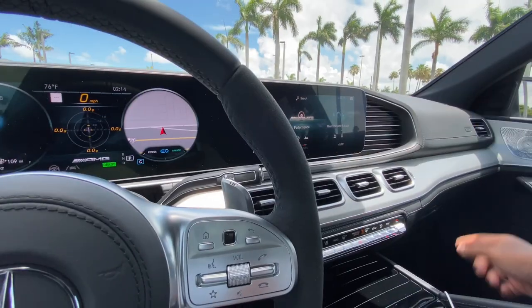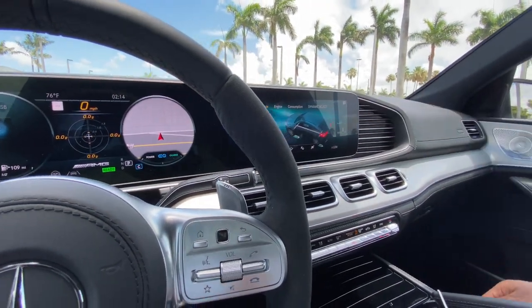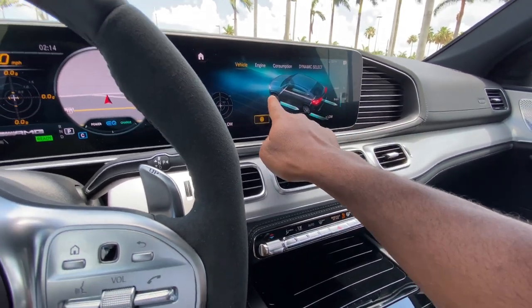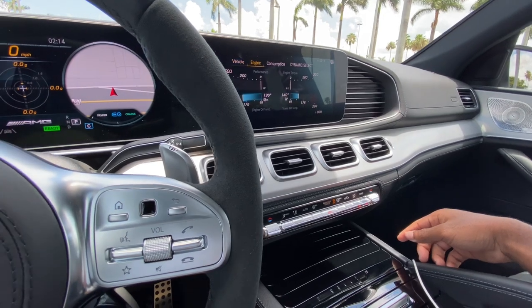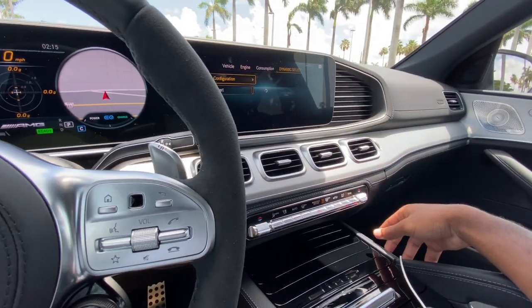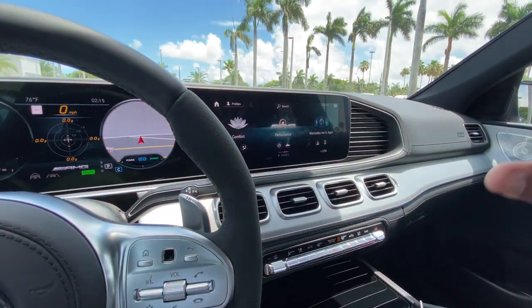In the performance display in the cluster, it shows brake percentage when you brake hard, where the brake force is going, engine temperature cooling, and XYZ data. The dynamic selector includes individual mode where you can set things up high. This is straight performance — I could spend a whole day talking about MBUX.